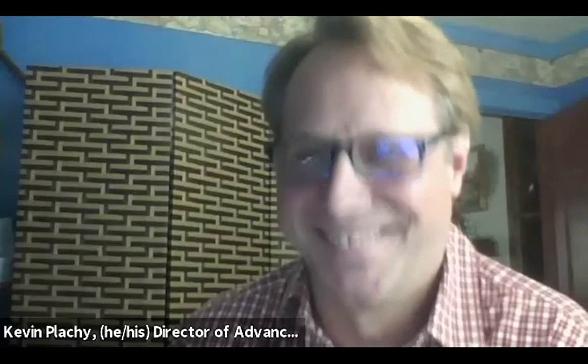Thank you, Kevin. Hi, all. I'm Margot Green. It's really a pleasure to be here today. I have been at WSBA now for a year. I have met Kevin in person one time. It's been a weird year.